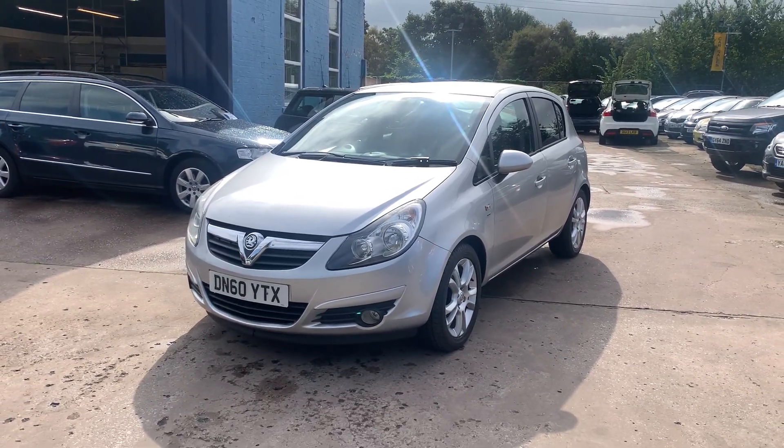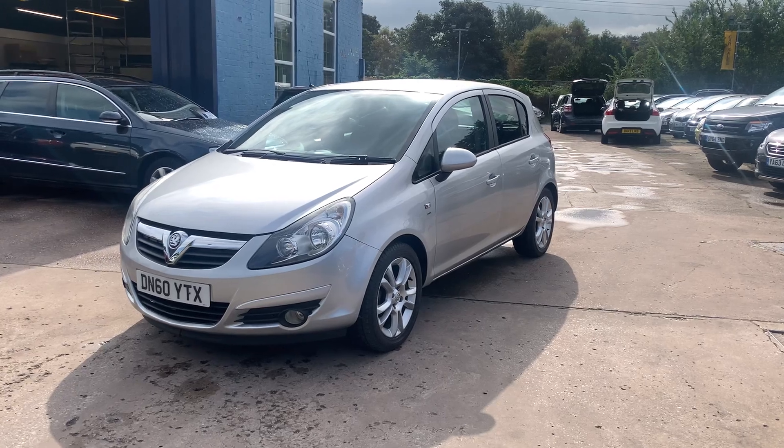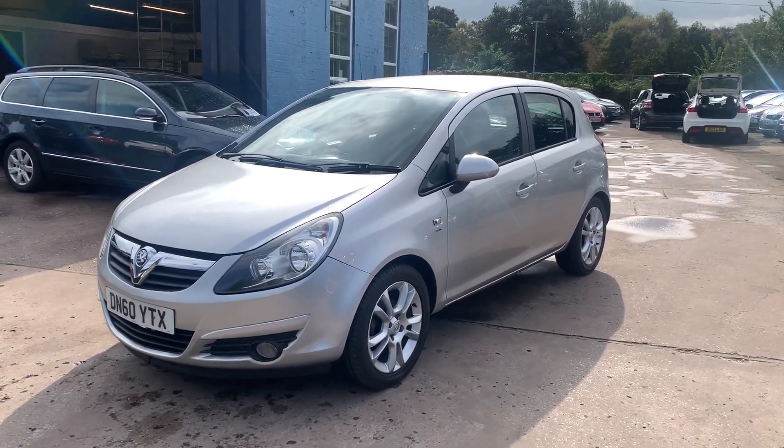Welcome to Council of the Car Centre. Here today we have a Vauxhall Corsa SXI, registered 2010 on a 60 plate.